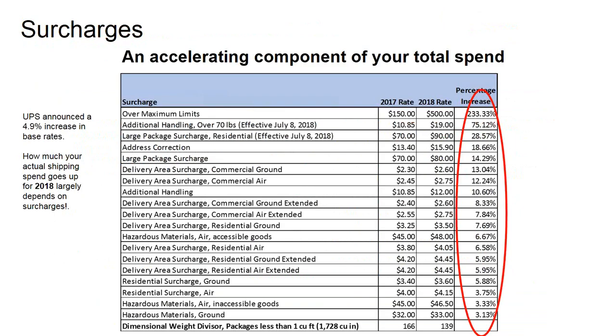Looking at the overall list of surcharges — and that's a lengthy list — we're seeing this list grow longer year by year as new surcharges are added. Last year was the first year for the holiday surcharge applied in late December. But look at some of those percentage increases in pricing: 233%, 75%, 28%, down to the more common ones in the high single digits. Some are striking, and if your packages fall into those categories, it could be a substantial impact to your business.